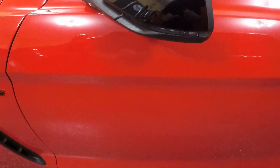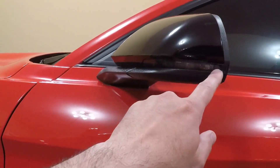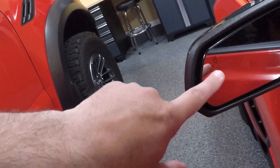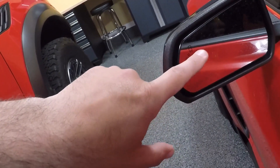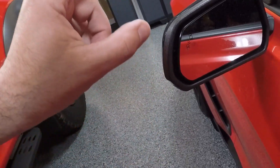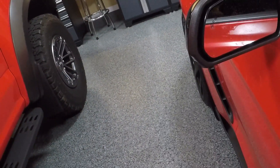As far as the mirrors go, this is a technology package car, so it has the LED turn signals here. And on the mirror face, it has the symbol for the blind spot monitoring system. If you do not have the technology package, this symbol will not be here, and you'll have a very small convex mirror there to basically just help show a little bit further out from the car.